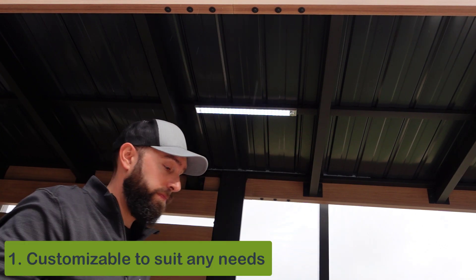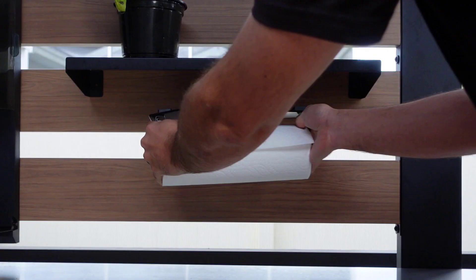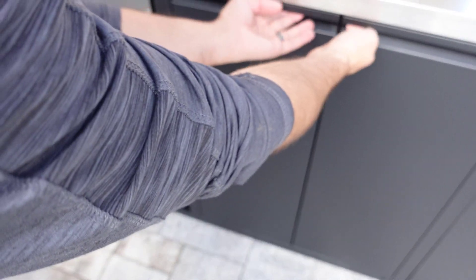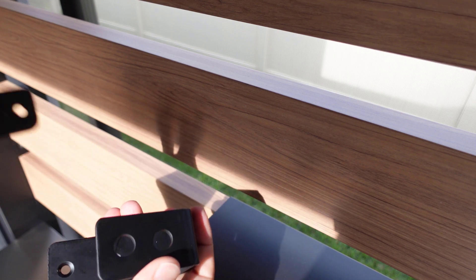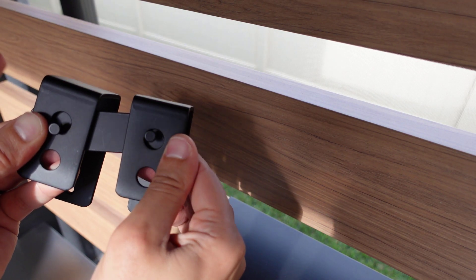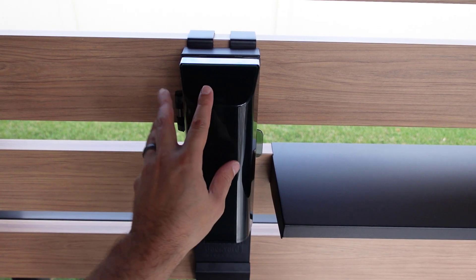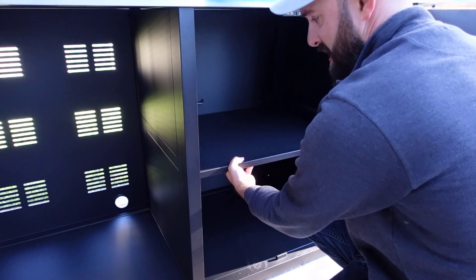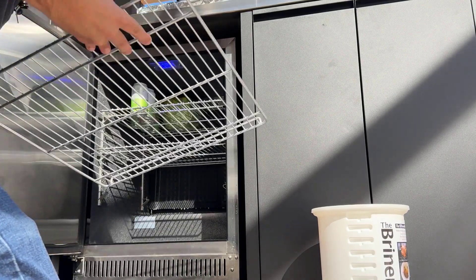The top reason you need this outdoor kitchen: it is infinitely customizable. You can add magnetic lights to the roof so you can grill at any time of day. The included magnetic paper towel holder can be moved anywhere on the kitchen, including inside cabinets when not in use to protect it from wind or rain. You can mount the power port anywhere on a post, or find a bracket at your local hardware store for a mobile power unit. You can customize shelf placement inside the cabinets, and even configure the fridge to fit large items like a big bucket for brining rotisserie chicken.